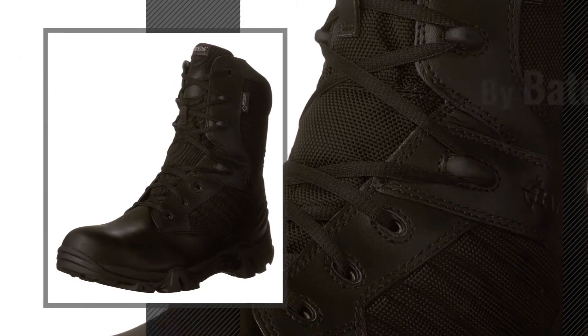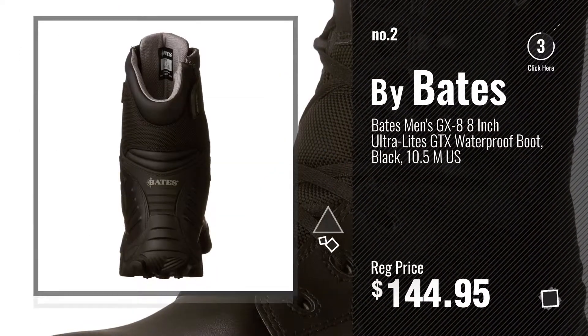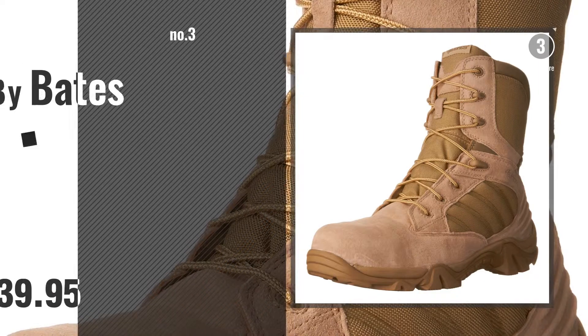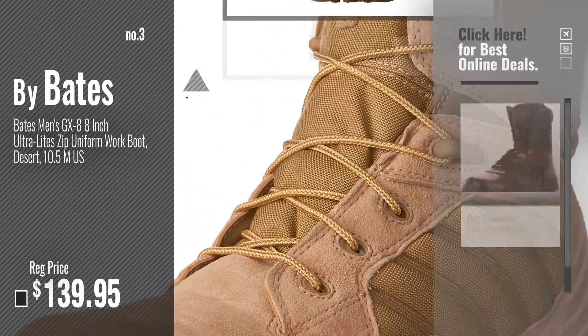Number 2, another great product by Bates. Number 3 — for more info about these great men's boots, just click this circle and get yours.